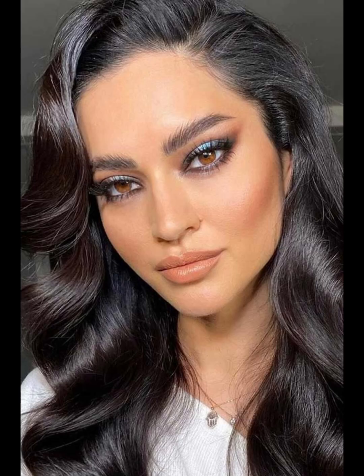If you're a fan of the classic Hollywood glam look, we have the bold red lip and cat eye combo. This is a timeless style that has been popular for decades and is perfect for a night out or a special occasion.